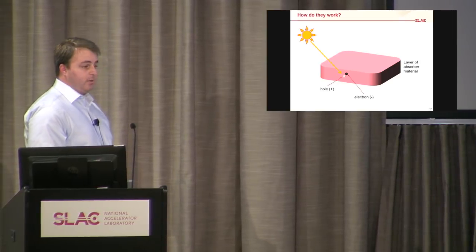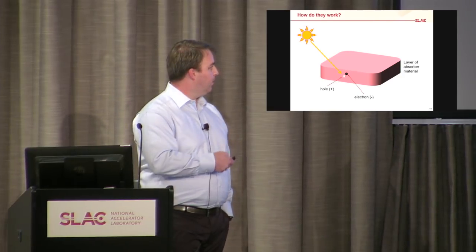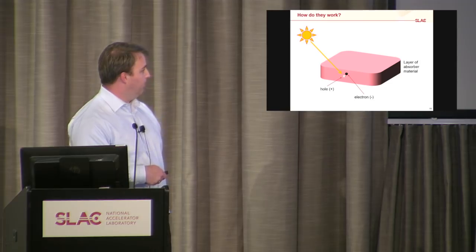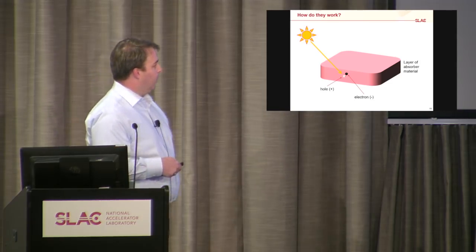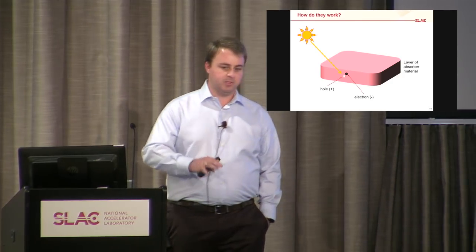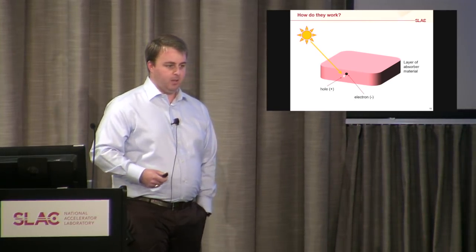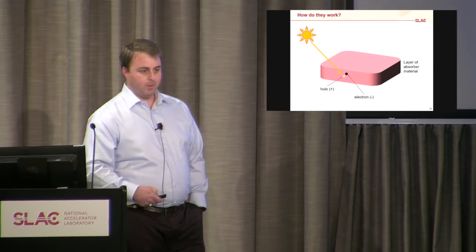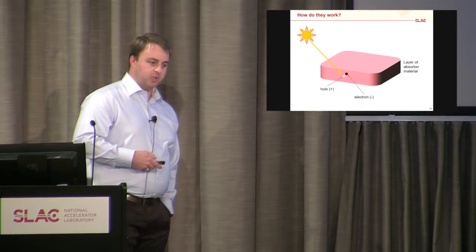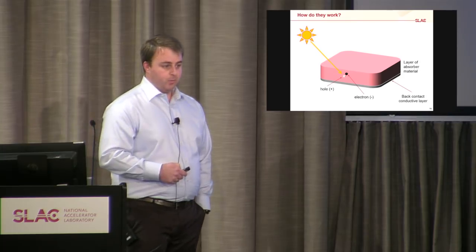So how does a solar cell work? Light shines on a semiconductor absorber layer, which absorbs the light and generates what we call an electron-hole pair. An electron is just a negatively charged particle. A hole we consider as a positively charged particle — it's not actually real; it's more the absence of electrons that can move around. We need to get those charges out of this material so that we can do something with them.